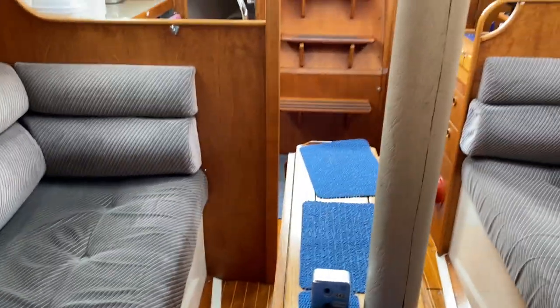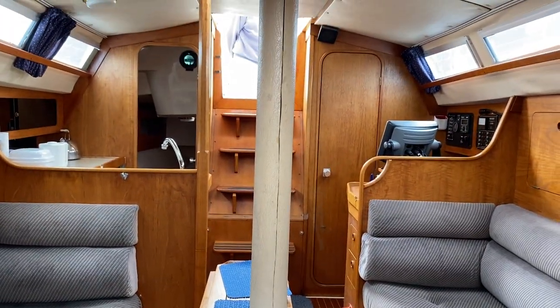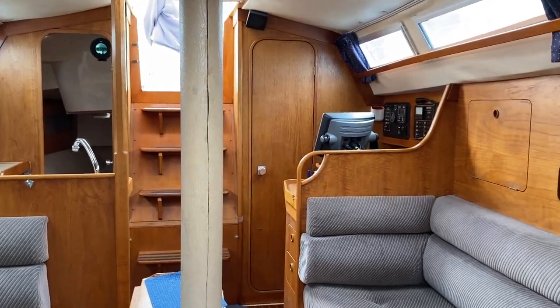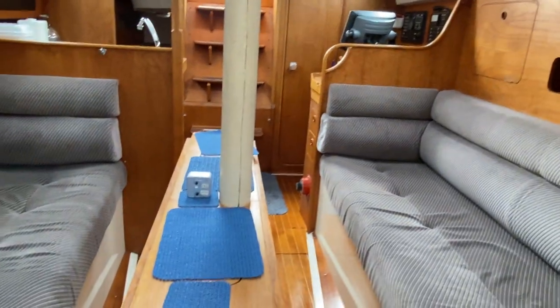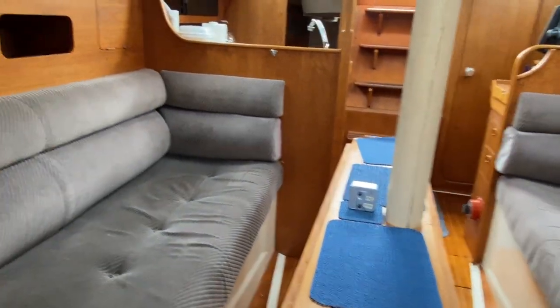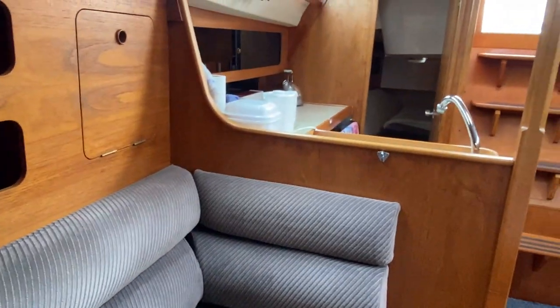Now turning around, you can see the view of the boat looking aft. That's where the head was and the nav station, and there's the saloon area. She's in really nice condition, so please do take a look at the full inventory because there is lots to like about this boat.